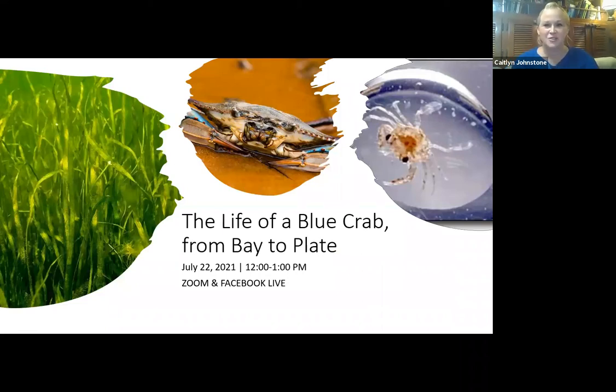I am Caitlin Johnstone with the Chesapeake Bay Program and the Alliance for the Chesapeake Bay. You're joining us for our virtual public forum series. Today we're learning all about blue crabs. We love seeing them out in the water, we have management strategies to keep them around, they're iconic, and we love to see them on our feast table. It's a pretty complex topic, but always a fun one, and we've got speakers from all across the spectrum here.